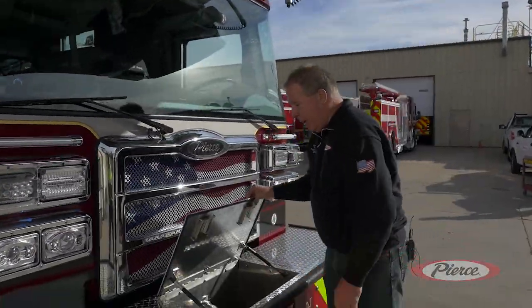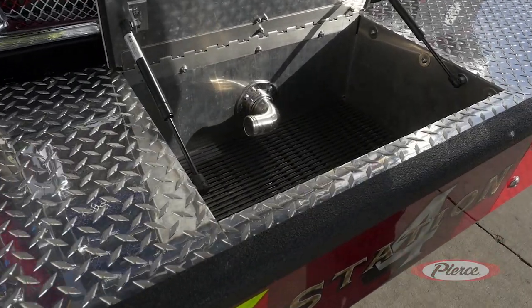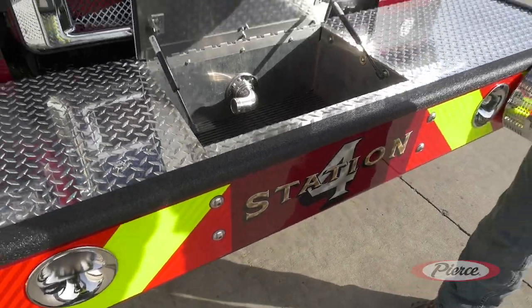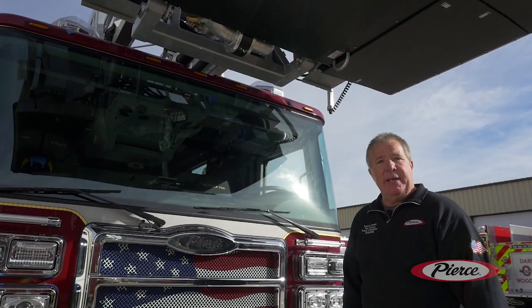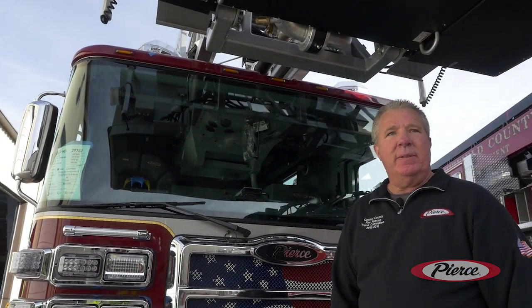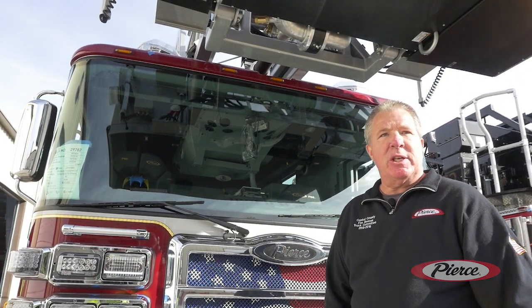We have an inch and three-quarter bumper line, 100-foot, that we can use for car fires, safety, and extrication. Final thought here — I want to thank the Central County Fire Rescue Truck Committee for all the hard work and many hours they've put in, and also Andy Klein, our salesman from Schumacher Fire Equipment. Thank you.